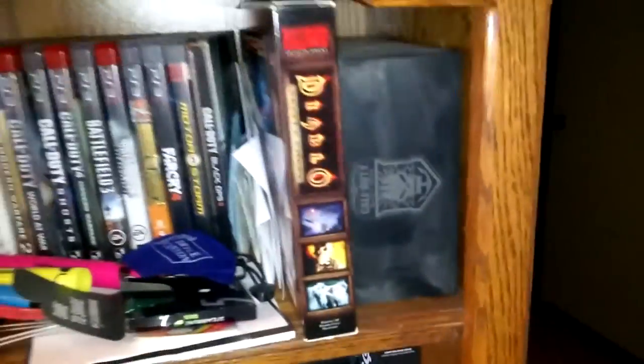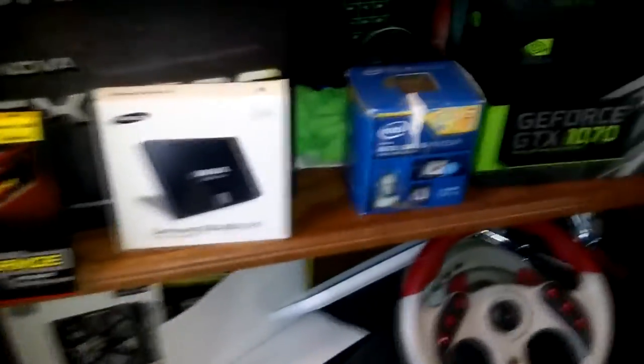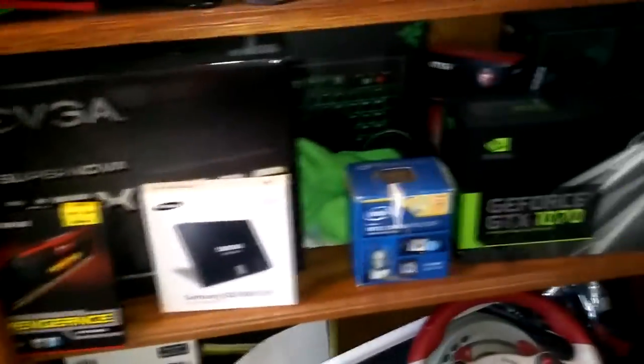This is what I got displaying up here. I got Diablo 2 on PC. This is actually the Black Ops 2 Hardened Edition, which is pretty cool. I got some books down there — I don't really have books on a bookshelf. This green cloth is actually a microfiber cloth; it's how I clean my monitors without damaging them from dust.